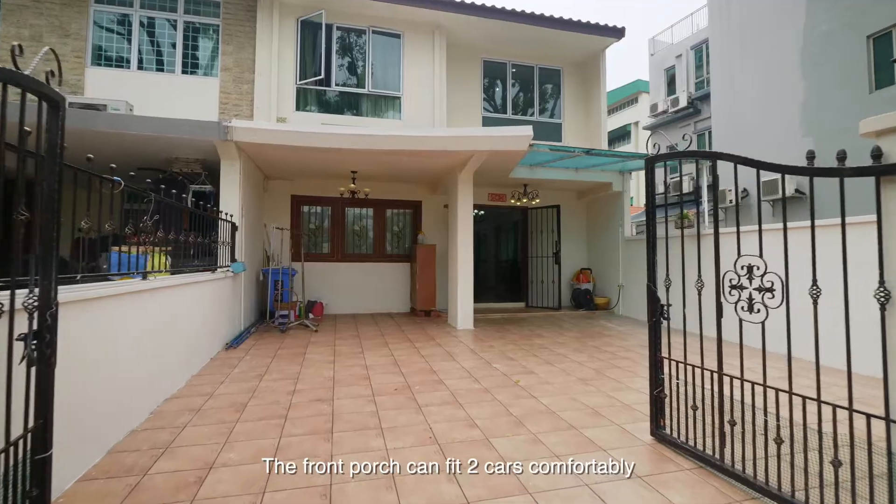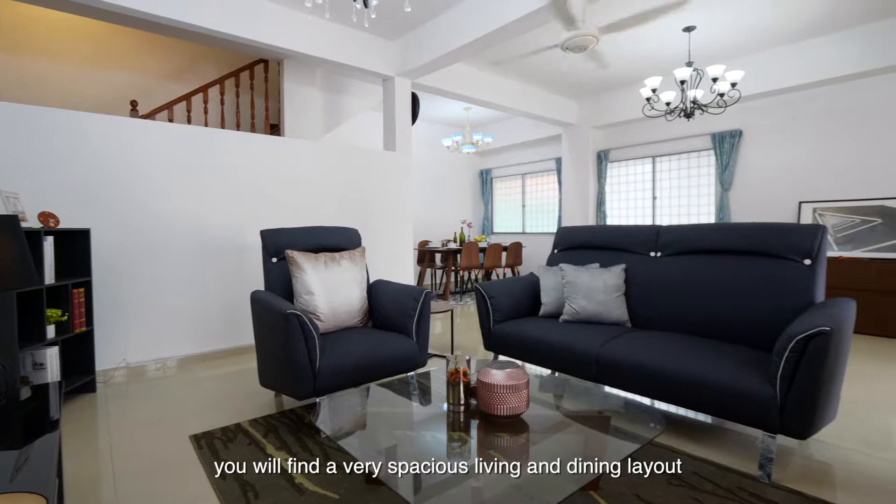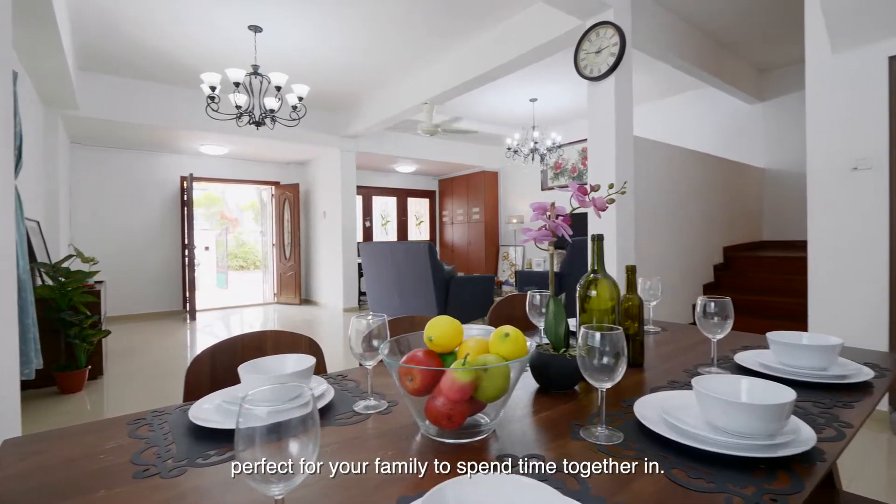The front porch can fit two cars comfortably, and upon entering the unit you will find a very spacious living and dining layout, perfect for your family to spend time together in.